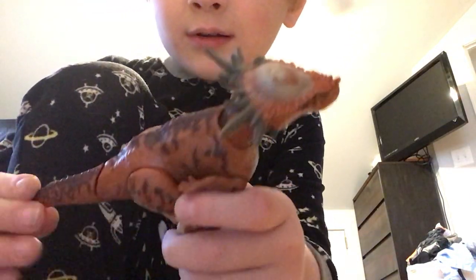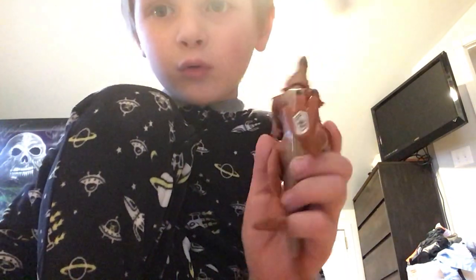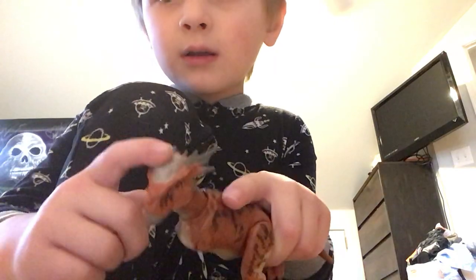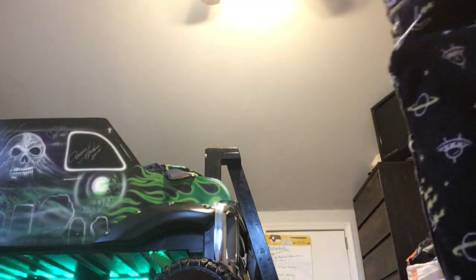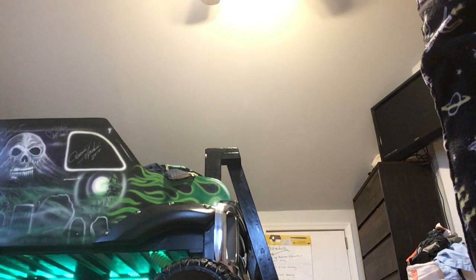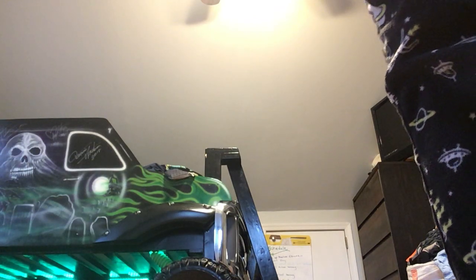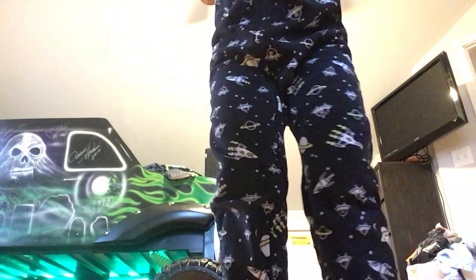It can go like this. See, it can move his wings. You also can scan it — is that cool? It has a little chip on it. Okay, let's get to the next dinosaur.